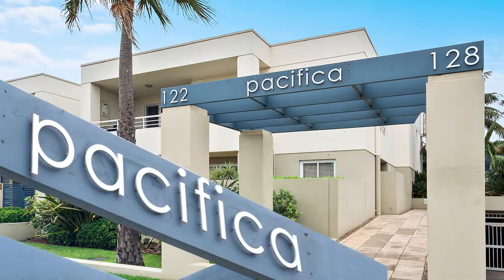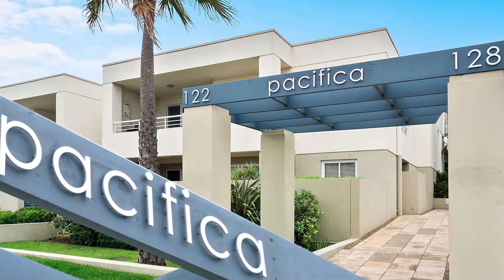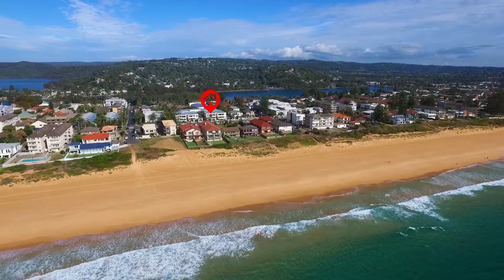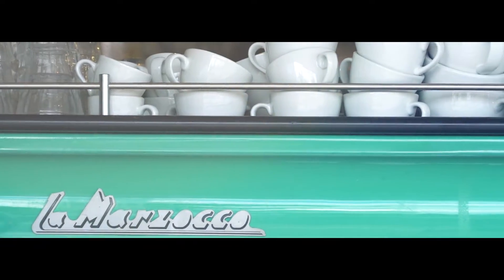Welcome to the Pacifica. This quality built complex is perfectly positioned between Narrabeen beach and the lagoon, and only a short stroll around the corner to Narrabeen village centre.